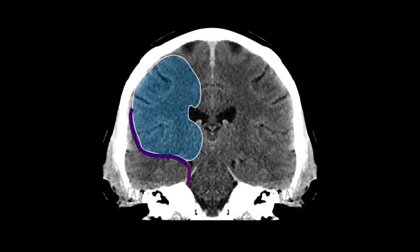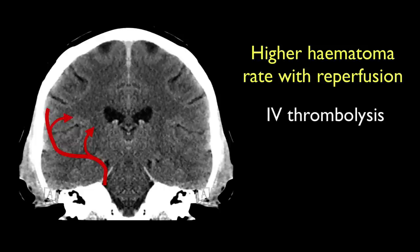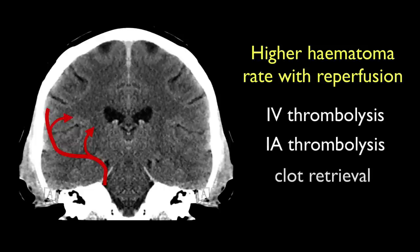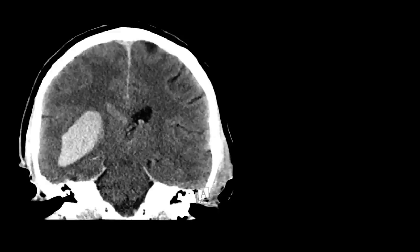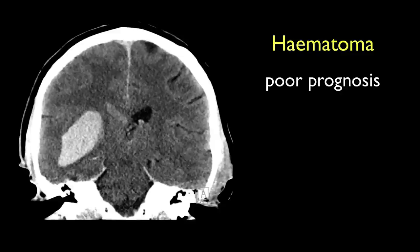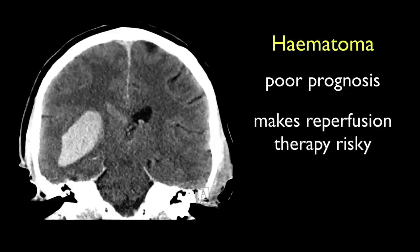The cause of hemorrhagic transformation is thought to be due in the majority of cases to early reperfusion of infarcted tissue. The damaged vessels are unable to withstand arterial pressures and rupture. Collateral flow is also implicated in some patients, as secondary hematoma can be seen in patients without recanalization. The rate is significantly higher when reperfusion therapy is employed, such as intravenous or intra-arterial thrombolysis or clot retrieval. The rate of symptomatic secondary hematoma formation is variably reported, but is up to 6% in those treated with IV TPA. Hemorrhagic transformation with hematoma formation is associated with a much poorer outcome, particularly in the context of active reperfusion therapy, as in the process of trying to improve outcome, one can inadvertently make the patient much worse.